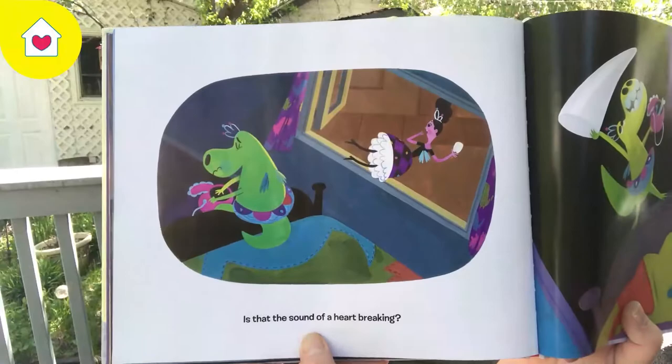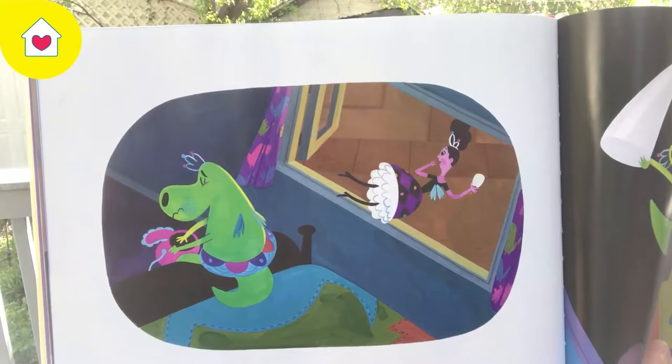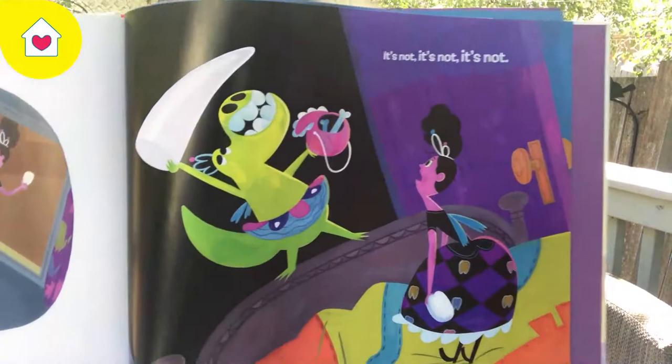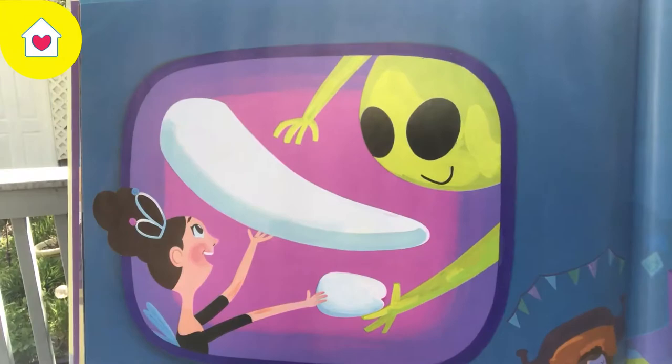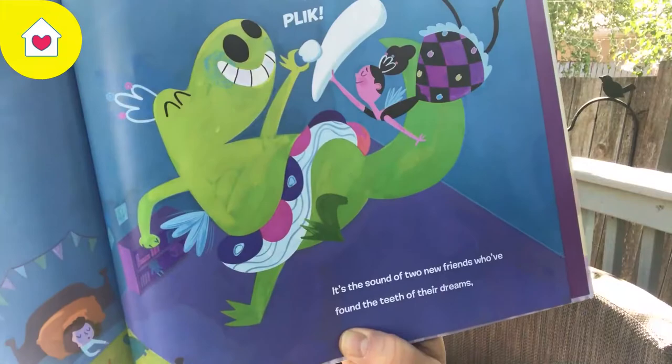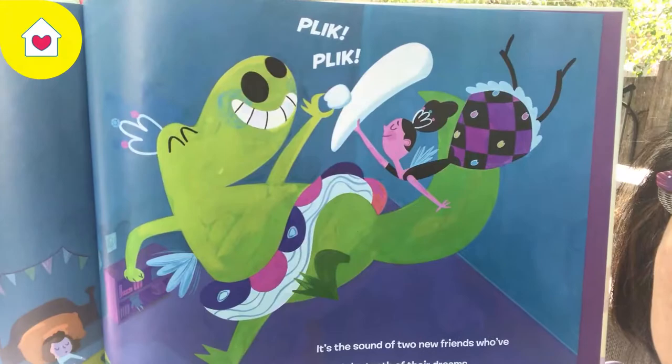Sorry, birds, but I was having some troubles with the pages here. Is that the sound of a heart-breaking sigh? It's not! It's not! It's not! I think they're having an exchange of teeth! It's the sound of two new friends who have found the teeth of their dreams.